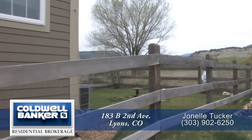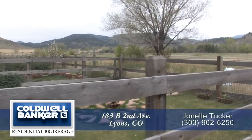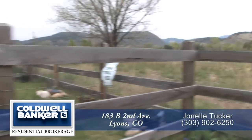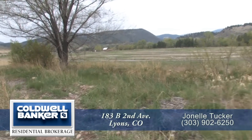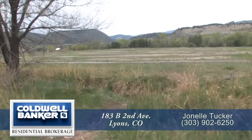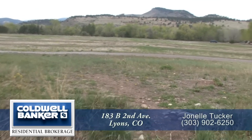Want a little outdoor space of your own? The backyard is completely fenced, making it perfect for pets or a garden. Perhaps one of the greatest features of this home is its location. Enjoy Colorado living at its best with gorgeous mountain views and easy access to the St. Vrain River and Hile Valley Ranch, where you can take advantage of the outdoor lifestyle for which Colorado is known.